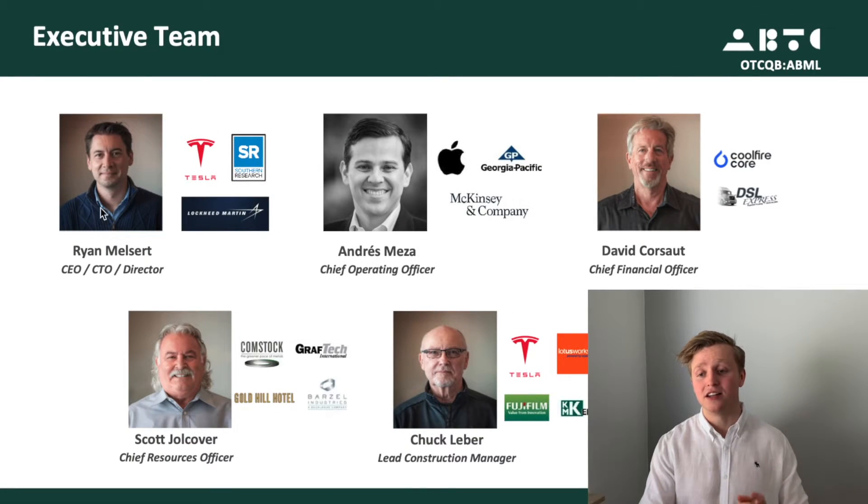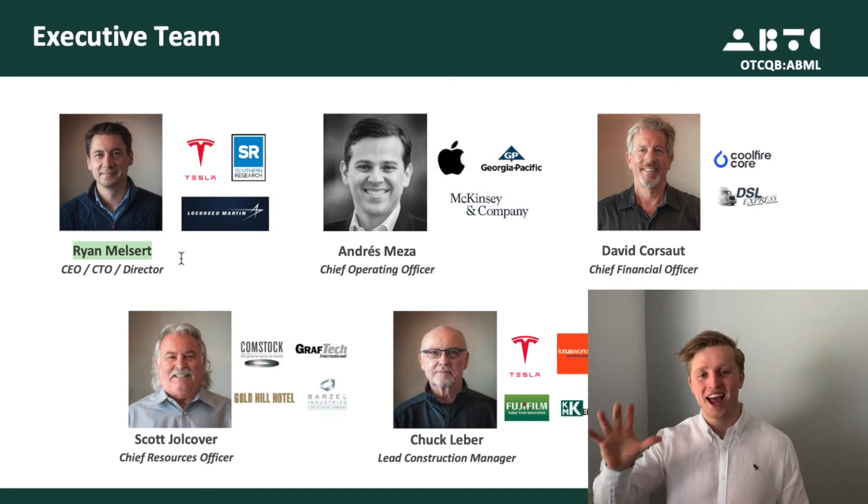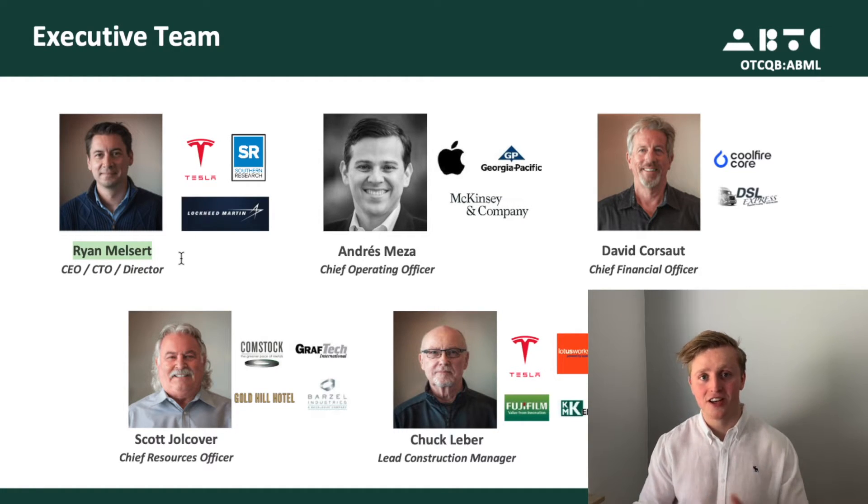The last thing I want to highlight is management. In my opinion, the two most important players are Ryan Melsert, a former Tesla engineer who is now CEO — there's a lot to find about him and he's worth researching — and Andres Meza, the chief operating officer, who has quite an interesting background at Apple.